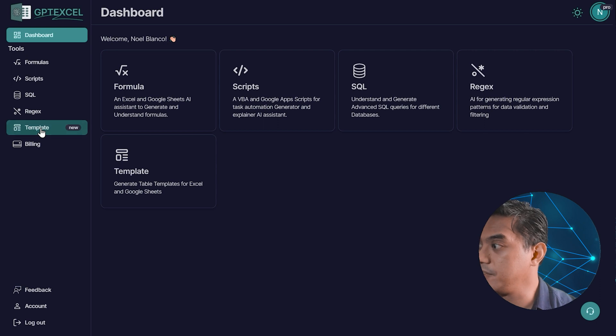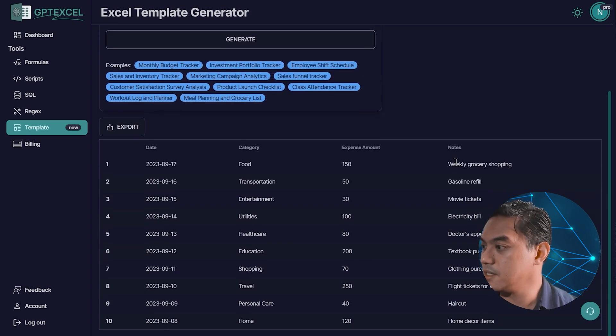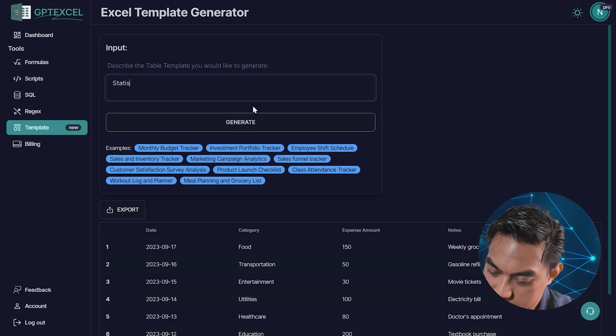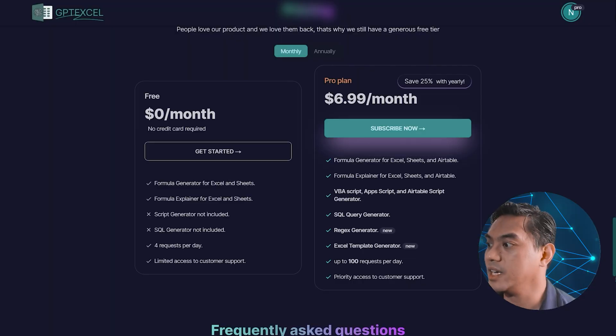Something very useful for beginners is the template area, because it can create a template for a lot of use cases in both your personal and professional life. For example, we have a monthly budget tracker — it generated the monthly budget tracker and you can export it as Excel or CSV and open it right up in a brand new Google Sheet. Let's see what it gives us for a statistical analysis template — and it opens right up in Google Sheets like before. There is a free version: the formula generator and formula explainer are unlimited. If you want access to the rest, it's $6.99 per month with the Pro plan. I give GPT XL a 4 out of 5 for its feature set, a 5 out of 5 for its ease of use, and a 5 out of 5 for its price.